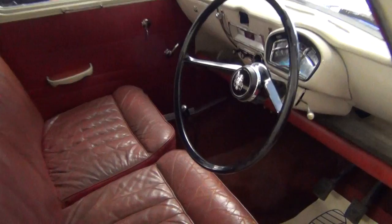As you can see, the seats are mint — worn, but exactly how you'd want them. All the dash top's good. The headliner's good.